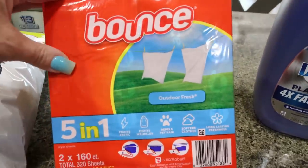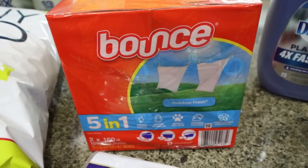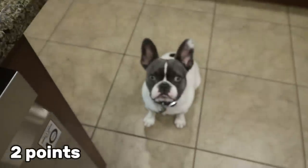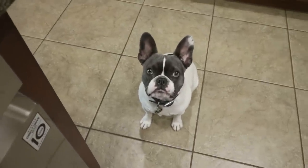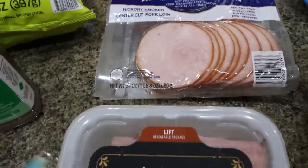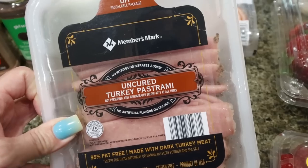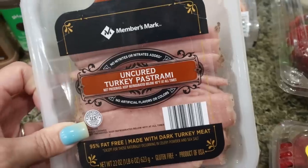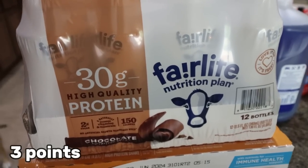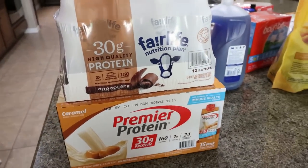I grabbed Bounce Outdoor Fresh fabric softener sheets — it was the same price as the Sam's Club brand, so I went with Bounce. Canadian bacon is something we go through a lot; Troy loves using it for his breakfast sandwiches. I also got the turkey pastrami lunch meat — uncured, amazing flavor, highly recommend. I've been making lots of sandwiches and wraps, so I'm excited to have that again. For protein shakes, I got a case of Fairlife chocolate and a case of Premier Caramel — such a great deal, and Sam's Club actually has a better variety than Costco.